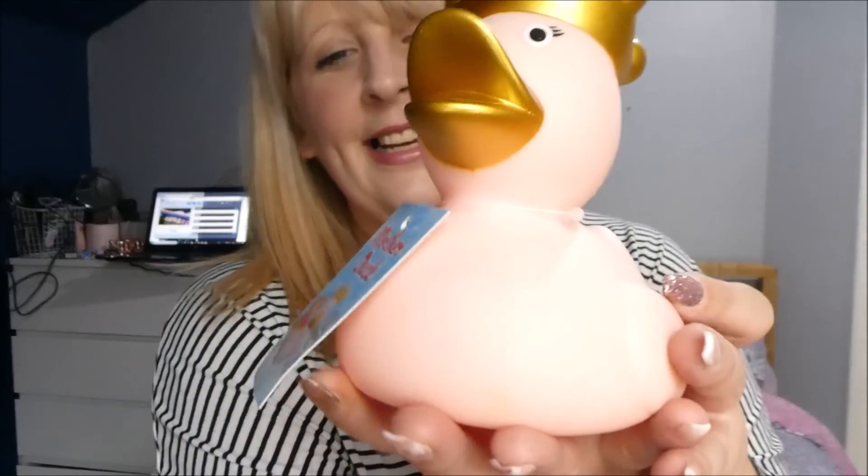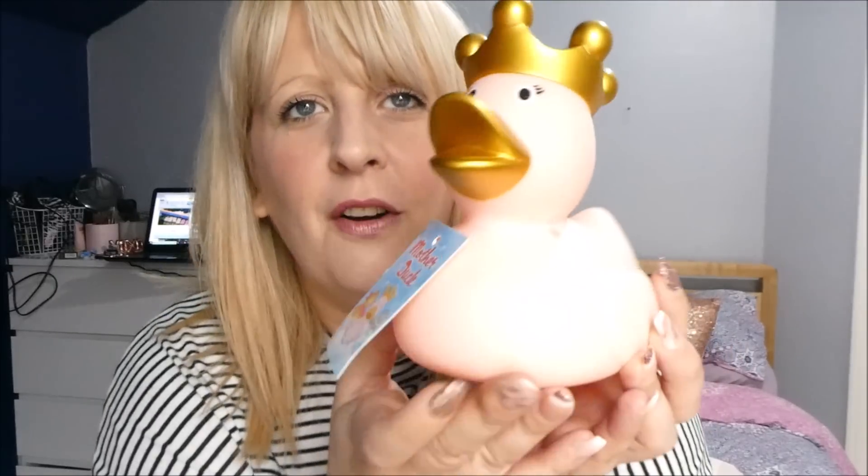I also picked up this little cute thing — it's going to sit in my bathroom. Ta-da! It was in the Mother's Day range that they had and I fell in love, and I thought, do you know what, I'm buying it for myself. A little cute one with a crown. They had loads and loads of different designs of these.